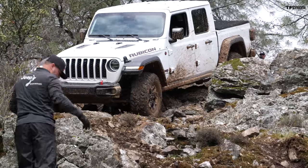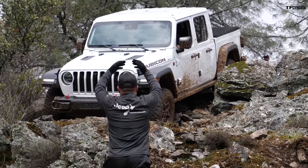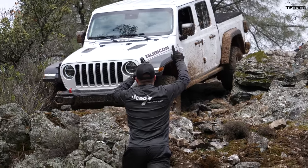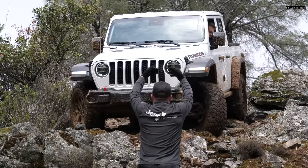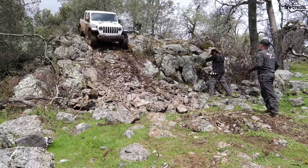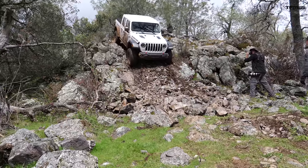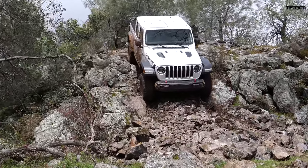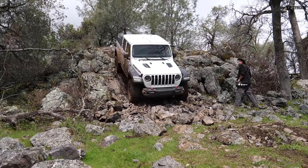Under the hood is a 3.6-liter gas V6 with the choice of a six-speed manual transmission or an eight-speed automatic. Will a fully loaded Gladiator Rubicon be the first mid-sized truck to cross the $60,000 mark? I'll get to that shortly.